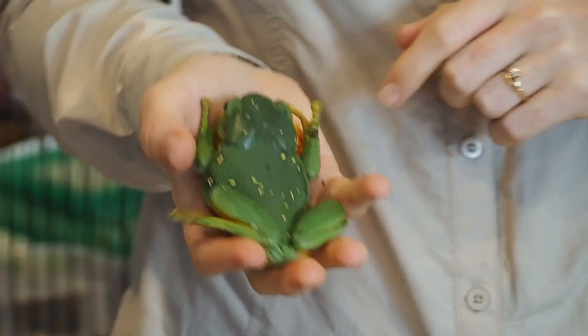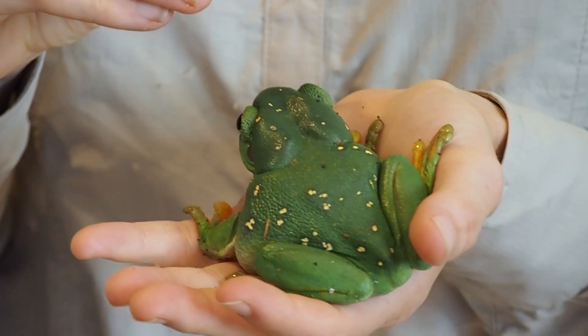Bright colours in nature means I'm dangerous. See these two sacks on the back of her head? They've got a poison in them that tastes so disgusting that if a bird or a reptile tried to eat her, they would spit her out and hopefully never try to eat it again.